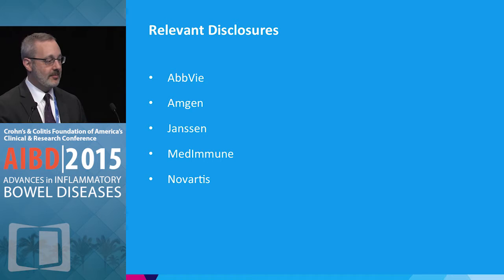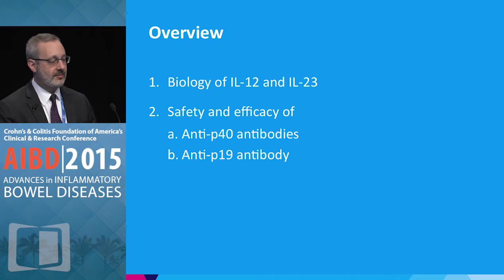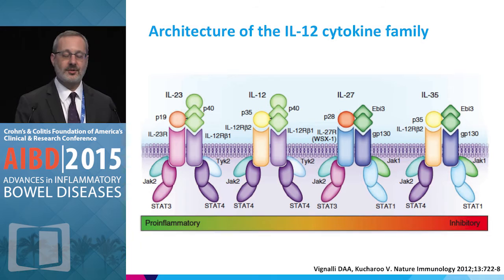A few disclosures to highlight: Abdi, Amgen, Janssen, Metamune, and Novartis — I've been a consultant for these companies, and I'll mention some of their agents in this talk. We'll discuss the biology of IL-12 and IL-23, which overlaps to some degree, and what is known about the safety and efficacy of anti-P40 antibodies and anti-P19 antibodies.